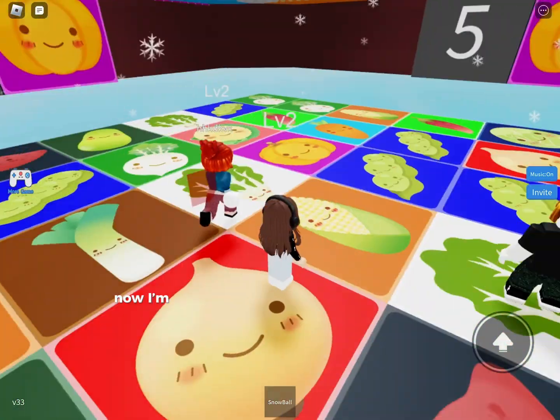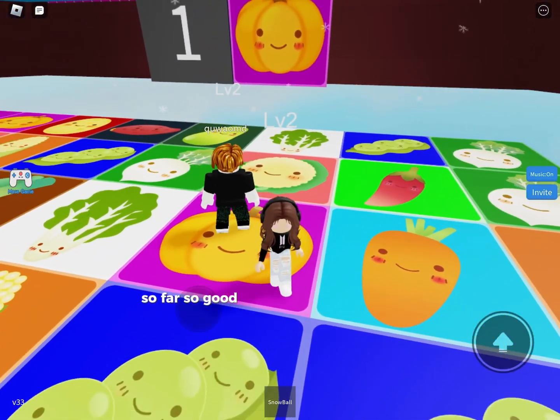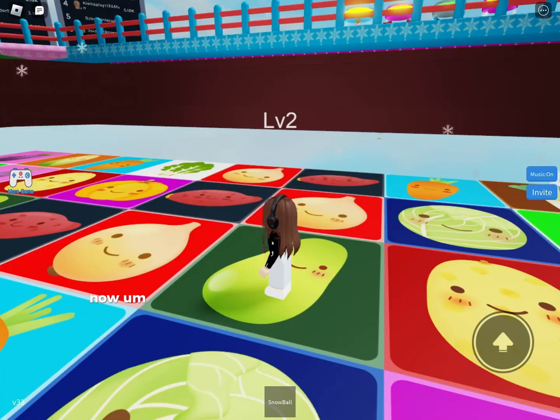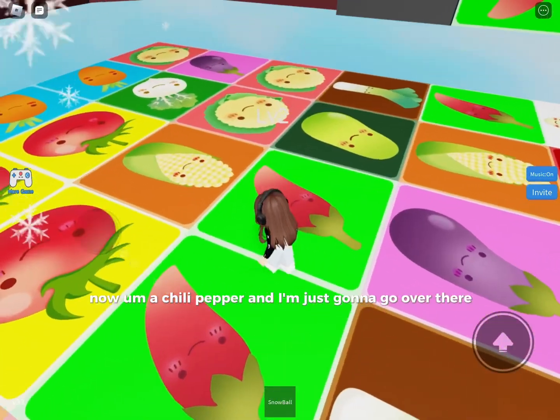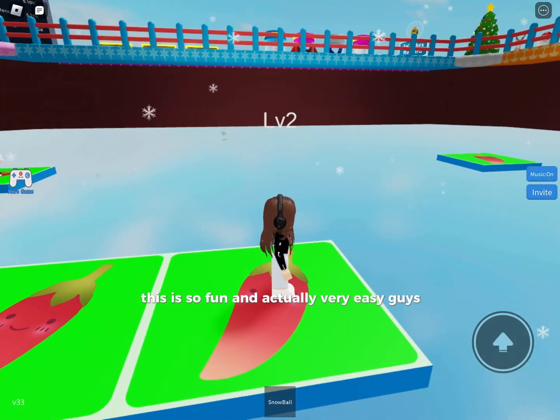Now I'm standing on a pumpkin block right here. So far so good — it's very easy and very fun. Now I'm a chili papa and I'm just gonna go over there. This is so fun and actually very easy, guys.